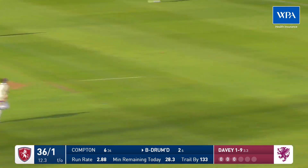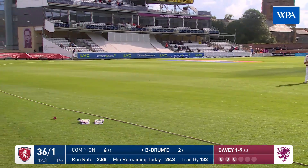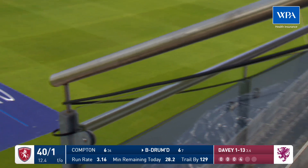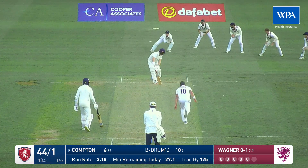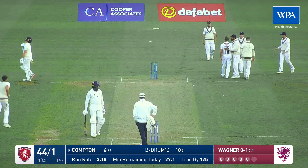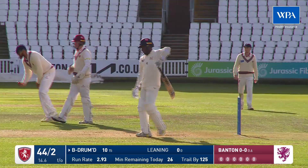Clipped away by Bell Drummond — at least two here, it might go all the way, such is the excellent placement. Lovely shot — how about that? Some of the shots of the day have been down the ground. Oh, is that a catch behind the wicket? Yes it is — Compton's gone. Well played by Bell Drummond, because that was a real surprise.